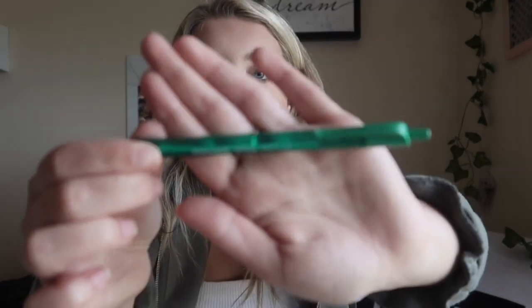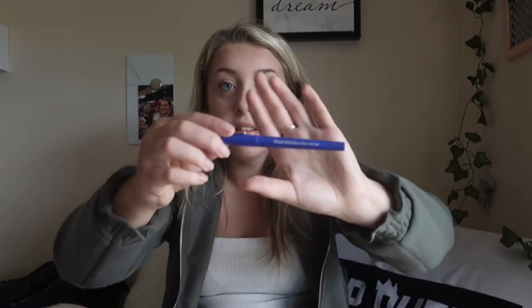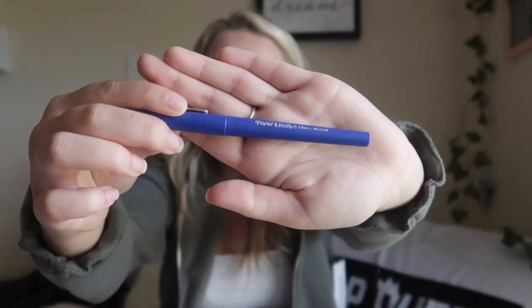I also have these Papermate InkJoy pens in every color of the rainbow. I've had them for a long time — they're super durable, and they're triangular so gripping them feels great. I think it makes my handwriting look better. And these flare pens are from my godparents who sent me a care package, so thank you so much to my godparents.